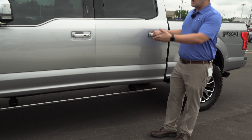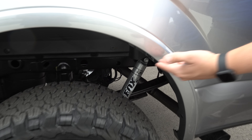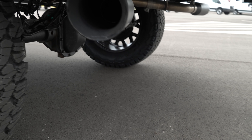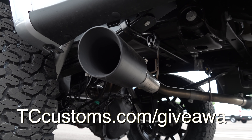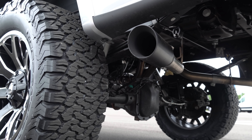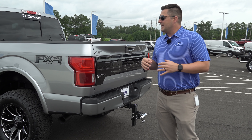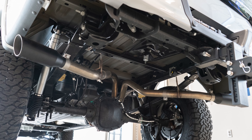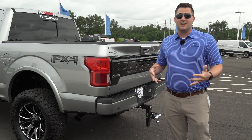I'm very excited about the MagnaFlow exhaust system. If you haven't already registered for the MagnaFlow free exhaust giveaway, make sure you do — it's at tccustoms.com/giveaway. No purchase necessary. TC Customs is currently the only manufacturer in the world authorized with an exclusive deal with MagnaFlow for the black tip exhaust on the F-150. I'll link it below. And if you purchase the exhaust and then win the giveaway, we'll reimburse you 100%.